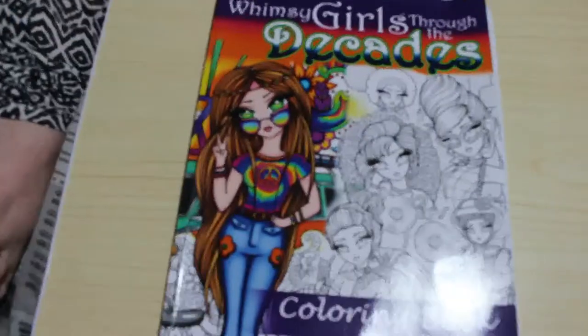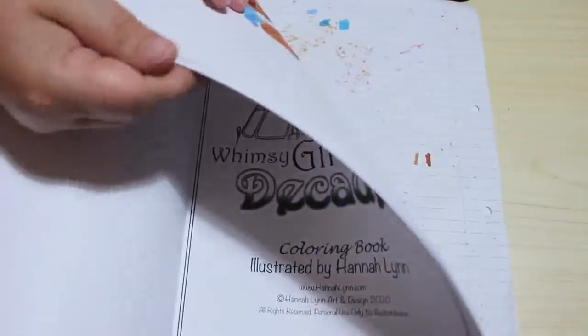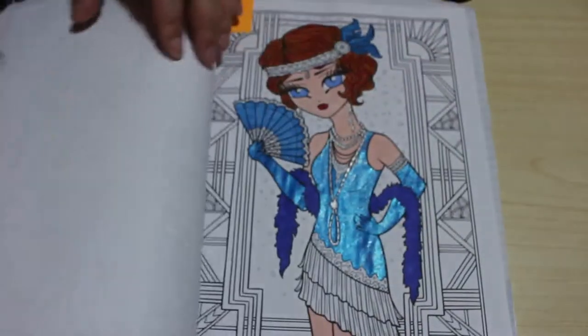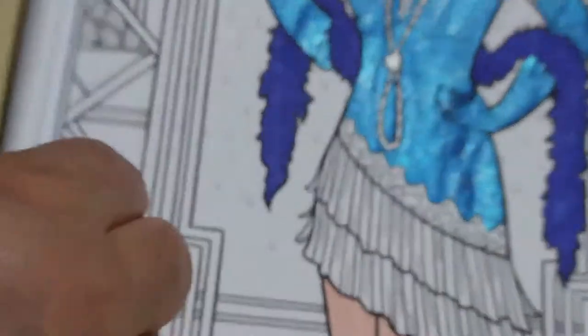Hi everyone, it's Andrea and welcome back to the channel. Today we're going to be continuing colouring women and girls through the decades — our flapper girl, which we started in the last episode. Just a quick disclaimer: this channel is for adults. The videos on this channel are not made for or intended in any way, shape or form for children.